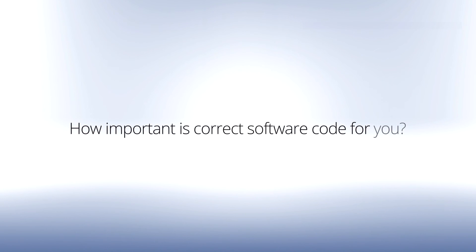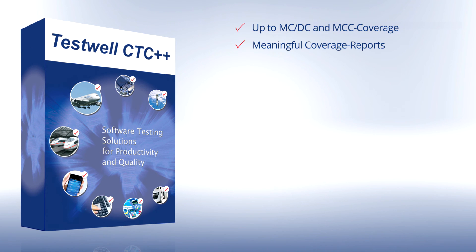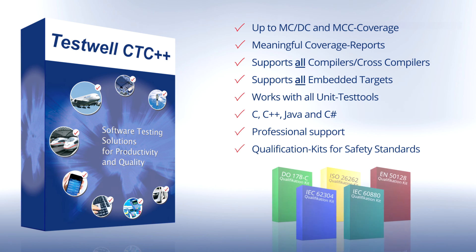How important is correct software code for you? Convince yourself. Get your free evaluation license from TestWell CTC++. TestWell CTC++ — for all who want to or need to supply 100% software quality.